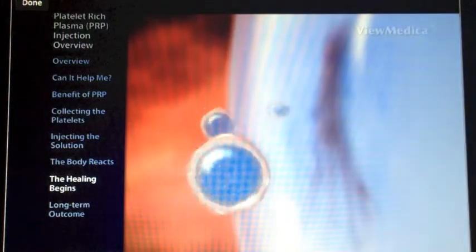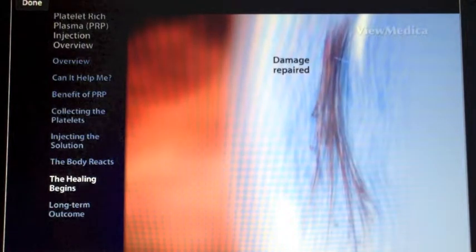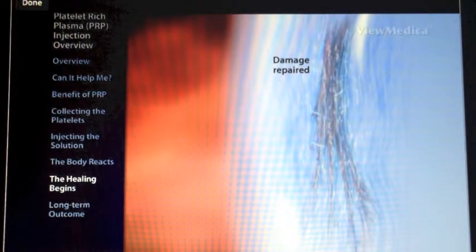This accelerated healing response reduces pain, promotes increased strength, and improves joint function.